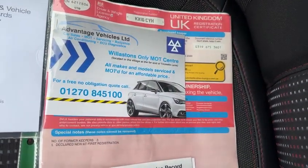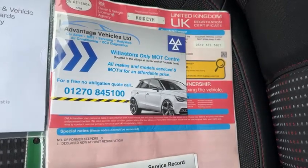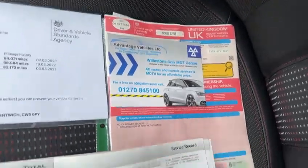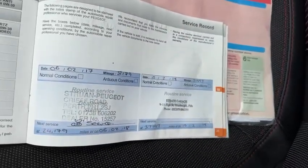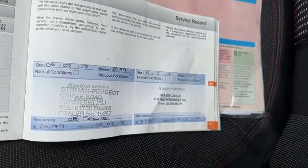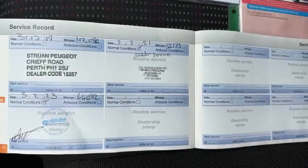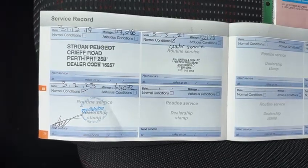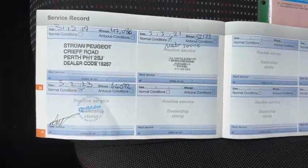The V5 is present, and as you can see the car has had two former keepers from new. The car comes with full service history, with services at 8,179, 21,597, 47,086, 52,173 and 64,072 miles.